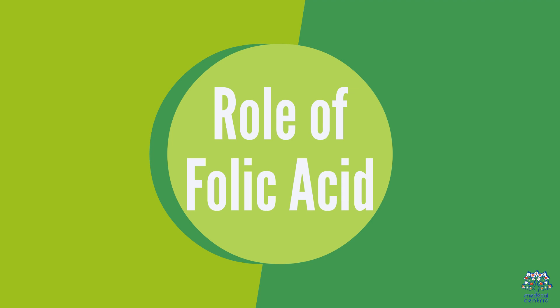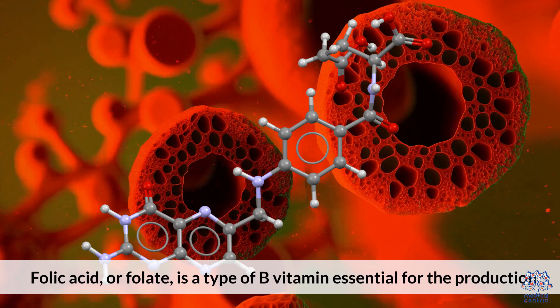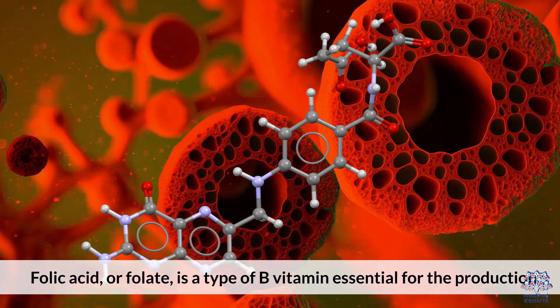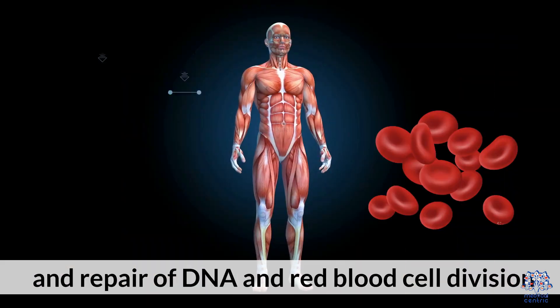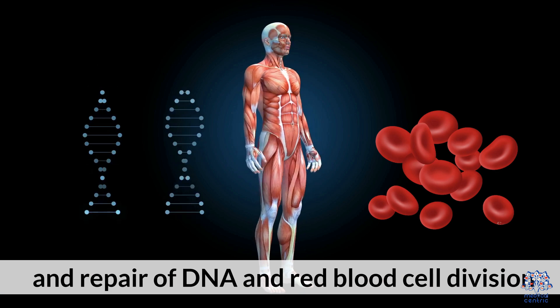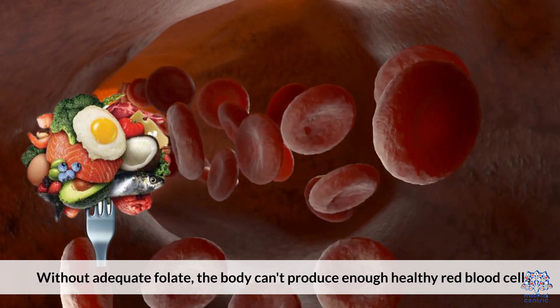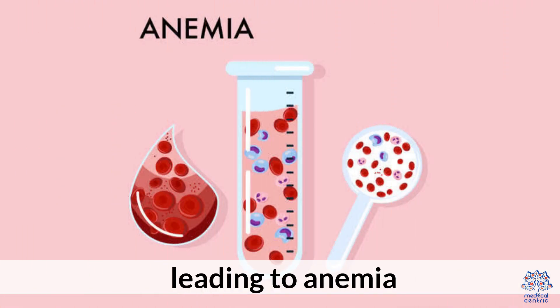1. Role of Folic Acid. Folic acid, or folate, is a type of B vitamin essential for the production and repair of DNA and red blood cell division. Without adequate folate, the body can't produce enough healthy red blood cells, leading to anemia.